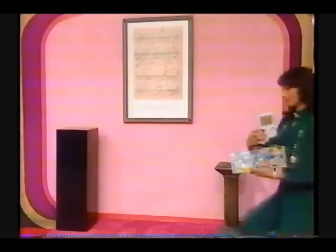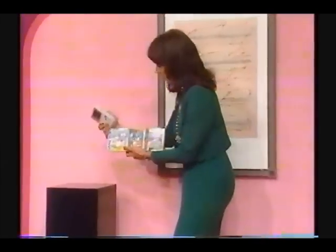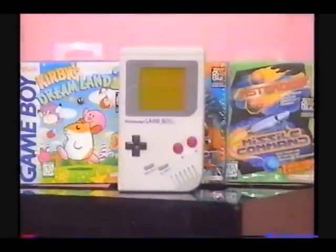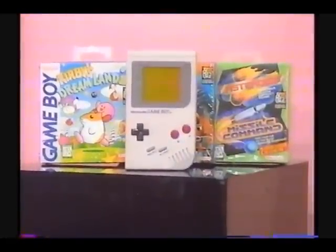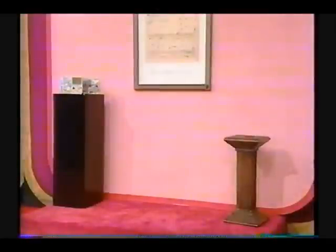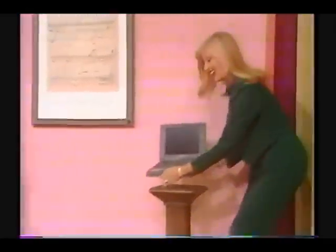Jean, are you ready to have a look at your showcase? Jean, your showcase is filled with prizes that are all portable, and it starts with some portable video games. Now you can take your fun with you — Nintendo's Game Boy handheld portable video game system with free games. Next, take your files on the road with this new laptop computer.